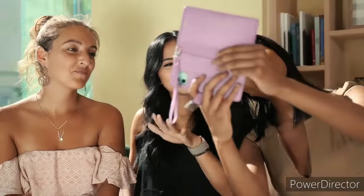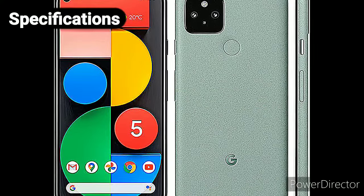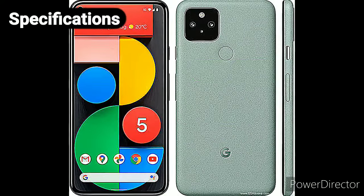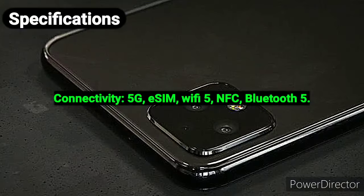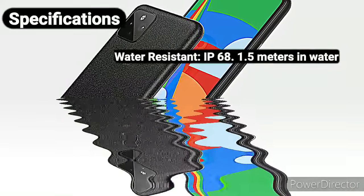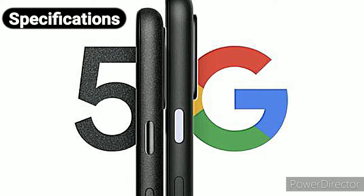Weighing just 151 grams, the Pixel 5 is light compared with most rivals. Specifications: 6-inch FHD+ 90Hz OLED at 432 pixels per inch; processor: Qualcomm Snapdragon 765G; 8GB RAM; 128GB storage; Android 11; cameras: 12.2MP main plus 16MP ultrawide and 8MP selfie; connectivity: 5G, eSIM, Wi-Fi 5, NFC, Bluetooth 5, aptX HD, LDAC; water resistance: IP68 up to 1.5 meters for 30 minutes; dimensions: 144.7 x 70.4 x 8mm; weight: 151 grams.